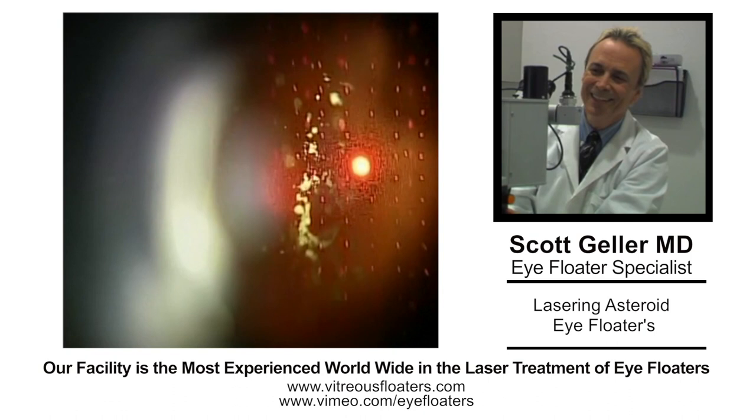This is Dr. Scott Geller, ophthalmology in Fort Myers, Florida, a laser floater specialist. My background is 20,000 laser sessions, and today we're going to discuss something really interesting: lasering asteroid eye floaters.